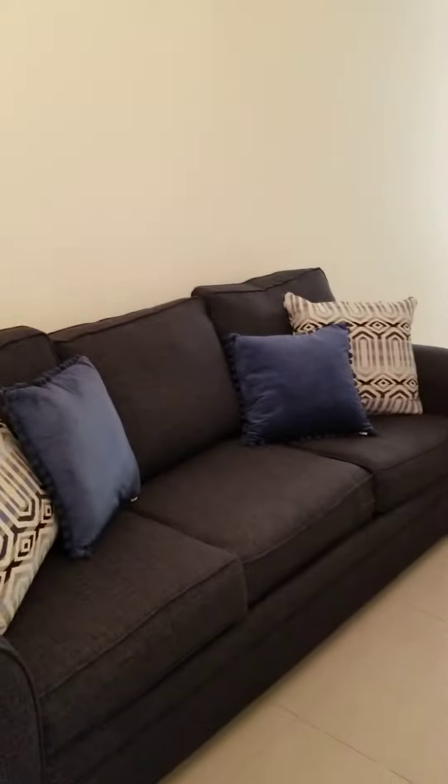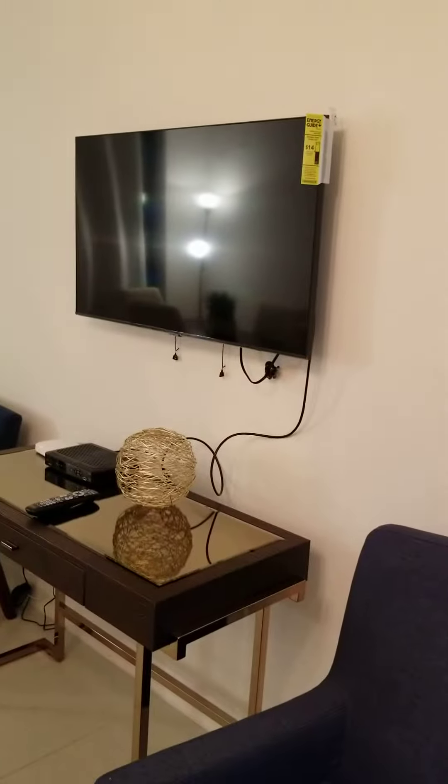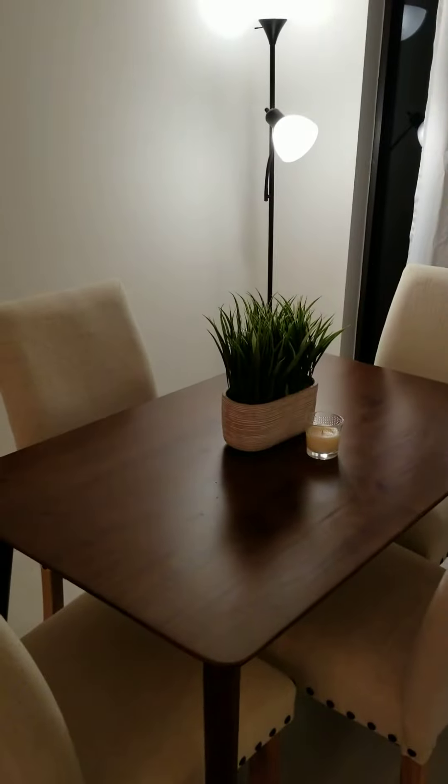Here in the living room we have a sofa bed, also we have a TV here, and a dining table for four.